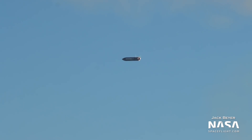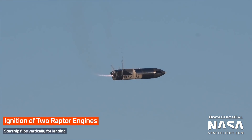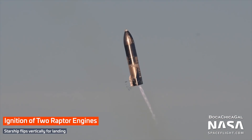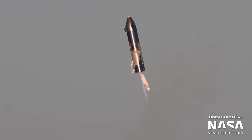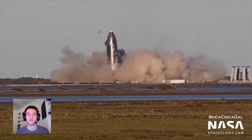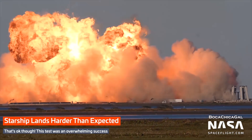When the time came, two of the three Raptors restarted in flight, beginning to flip the vehicle back into the vertical position to land, just as planned. As the vehicle turned, one of the engines shut down, and just after, the other's exhaust turned bright green — a sign that it too was failing. With the loss of thrust, Starship crashed onto the center of the landing pad, ending a dramatic but overwhelmingly successful test flight.